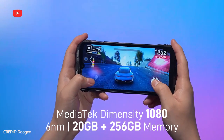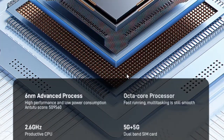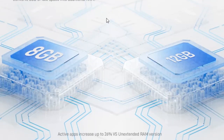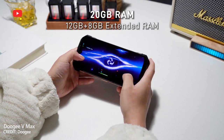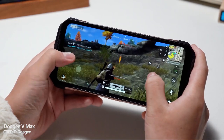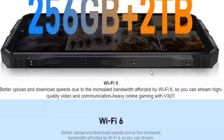Talking about the hardware performance, the new Doogee smartphone received a new chipset — it is MediaTek Dimensity 1080. There is also 12GB of DDR5 RAM and 256GB of UFS 3.1 storage. You can expand the RAM up to 20GB and internal storage to 2TB using a memory card. That smartphone was very good in games and benchmarks — for example, 512,000 and 100 points in Antutu. I expect the same performance from the new Doogee V30T.